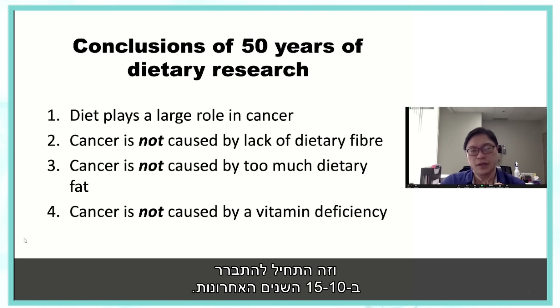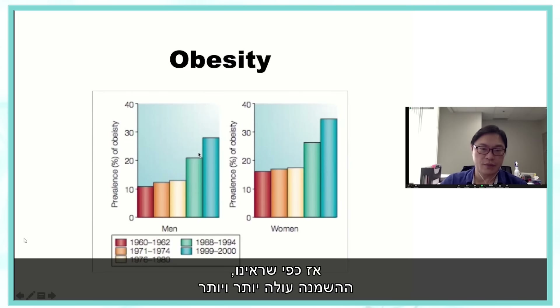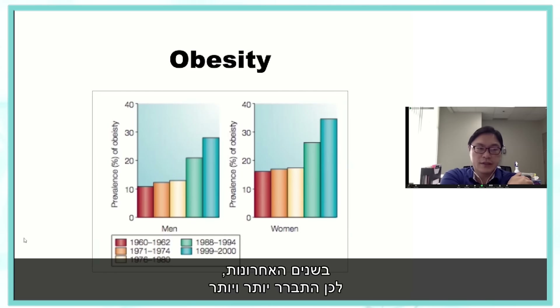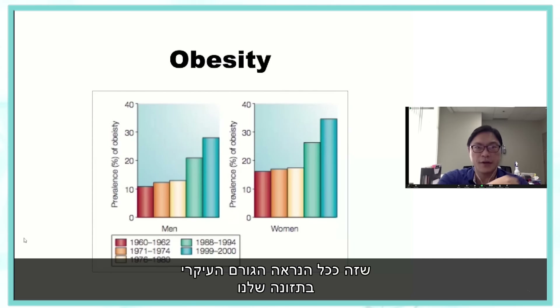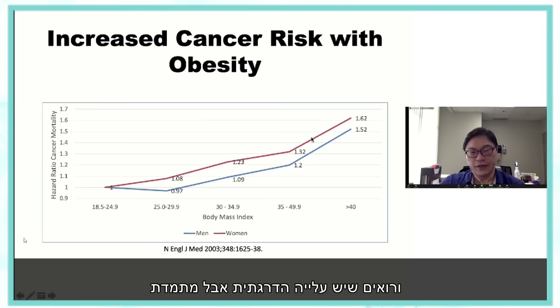This started to become clear in the last 10 to 15 years. As obesity has been rising, it's become increasingly clear that obesity is probably the dominant factor in our diet linked to cancer. This was put on the map by a 2003 study from the Cancer Prevention 2 study that looked at both men and women, breaking people down by body mass index, and showing a gradual but persistent rise in cancer risk with increasing obesity.